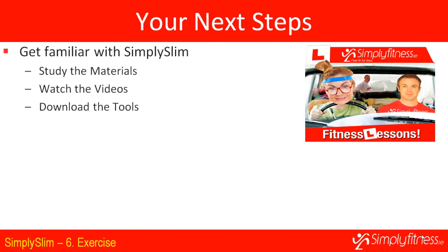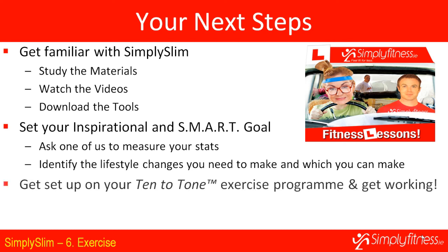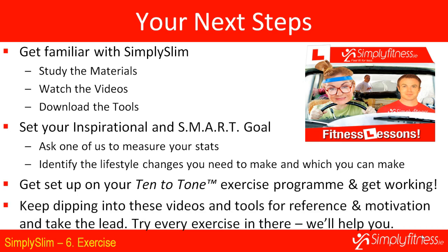Your next steps: get familiar with the Simply Slim program, study the materials, watch the videos, download the tools. Set your inspirational and SMART goal — ask one of us to measure your stats so we can help you define your goal. Identify the lifestyle changes you need to make, get set up in your 10 to Tone exercise program, and start working. Keep dipping into these videos and tools as a reference to stay motivated and become an independent exerciser.